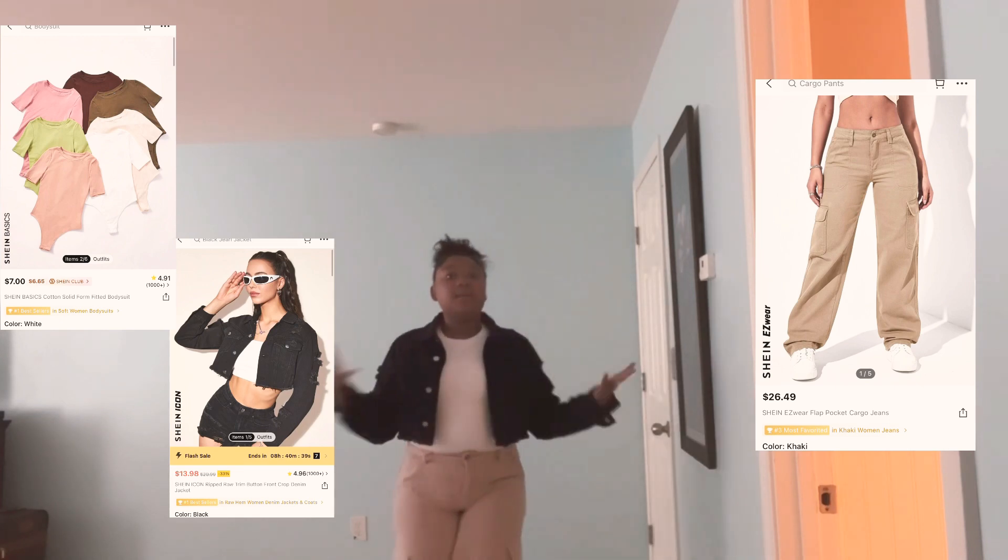Here's the first outfit — we got some khaki cargo pants, this cute crop jacket, and a white bodysuit. I love this outfit. This is my first day of school outfit that I'm going to be wearing. Tell me what y'all think of this outfit — I like it, I love it, I'm obsessed with it!